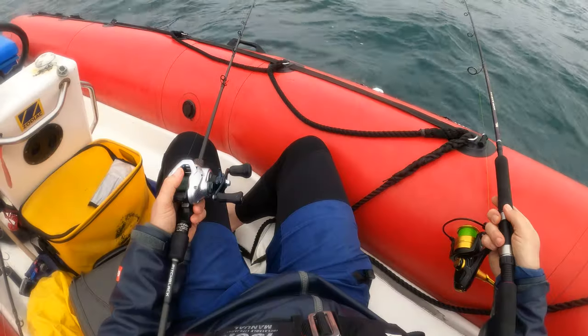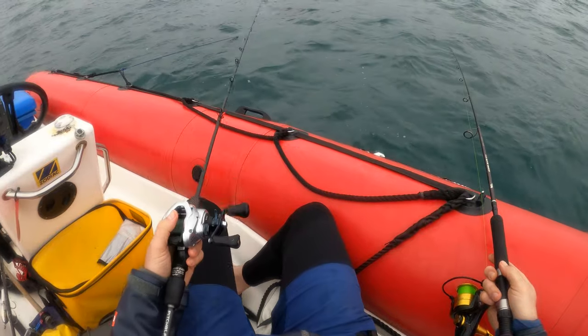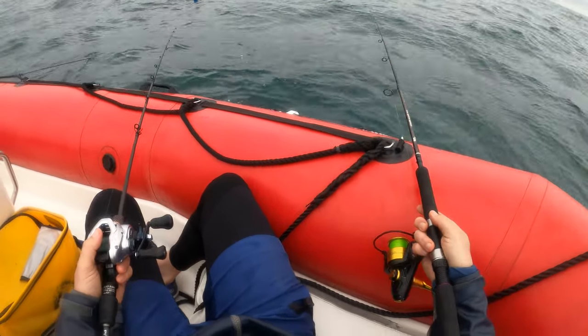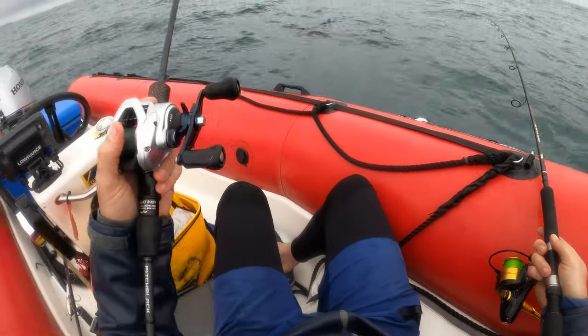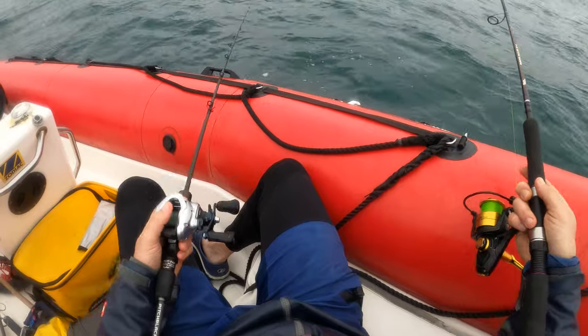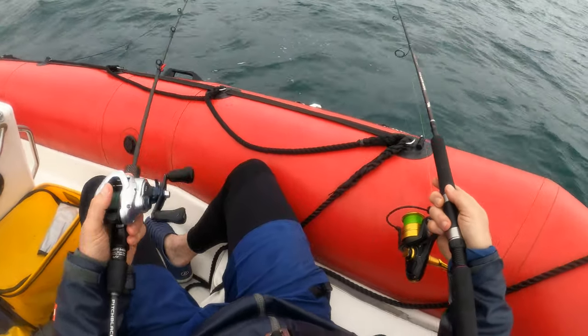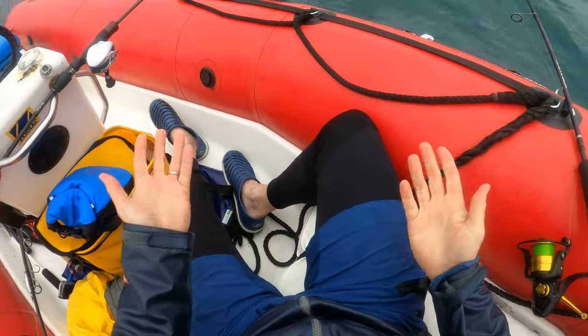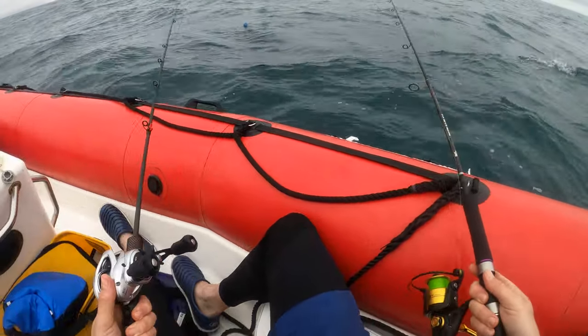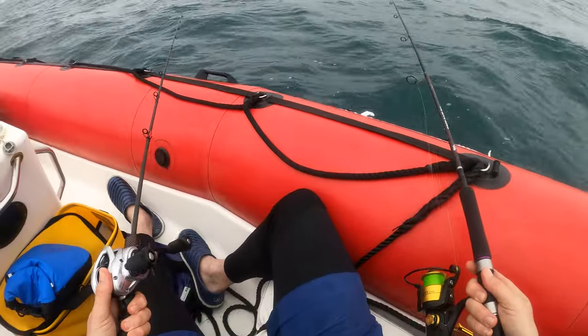There are a few different ways to drift fish with two rods. There's the taking-turns lift and drop, then there's the ADHD lift and drop, then there's the look-no-hands, I'm lazy, no lift and drop, and then there's the synchronised lift and drop — could be a new Olympic sport.